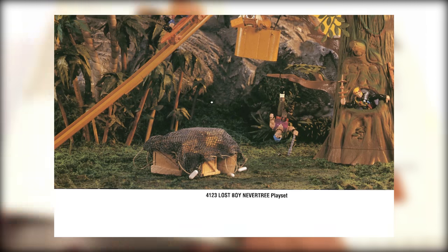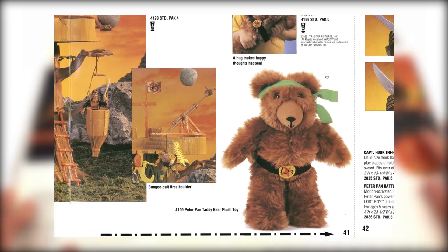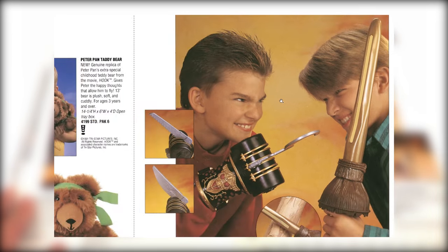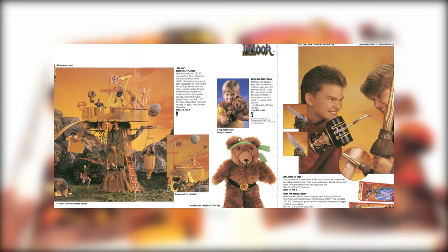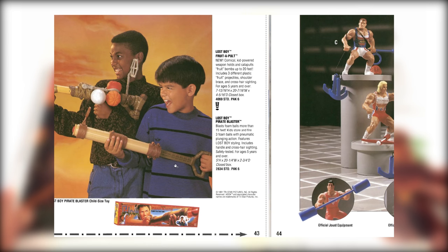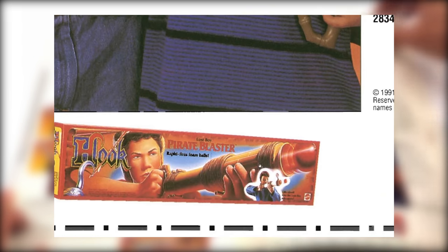There's a little Hot Wheels track here — it's a wind coaster. And we got the Peter Pan teddy bear, so cute. And the Battle Sword. Everyone I knew had a Battle Sword, it was great. Oh — Fruit to Pult! I never saw that; I'll have to look that up and see if it actually came out. That's really cool. I think I remember the Pirate Blaster, Rapid Fire's balls. Okay, cool.